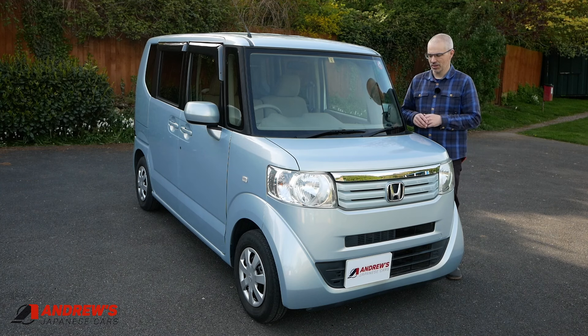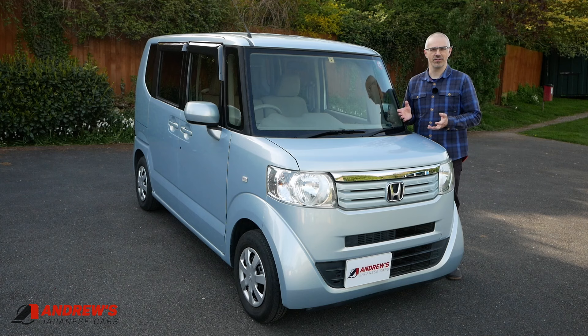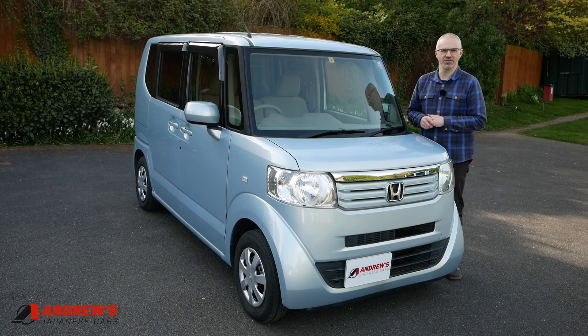It's all registered and ready to go now. It was a Grade 4B at auction in Japan and it's covered just under 69,000 miles — so 68,800.